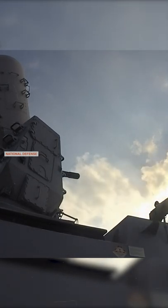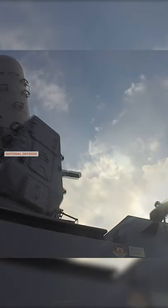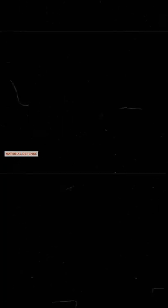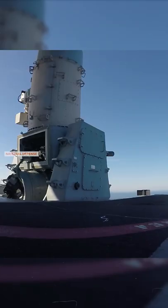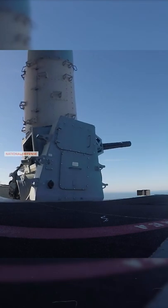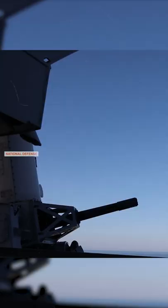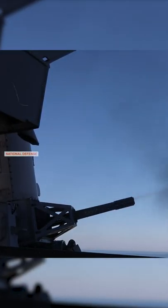On land, the U.S. Army uses the weapon system to detect and counter rocket, artillery, and mortar systems. The Phalanx weapon system carries out functions usually performed by multiple systems: search, detection, threat evaluation, tracking, engagement, and kill assessment.